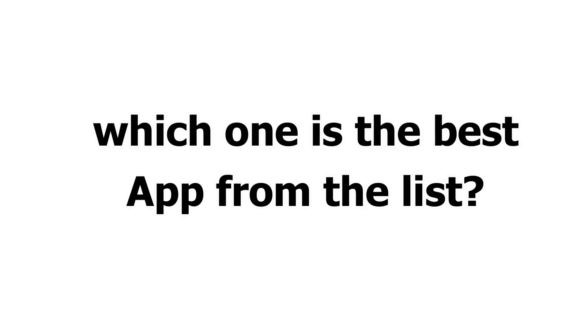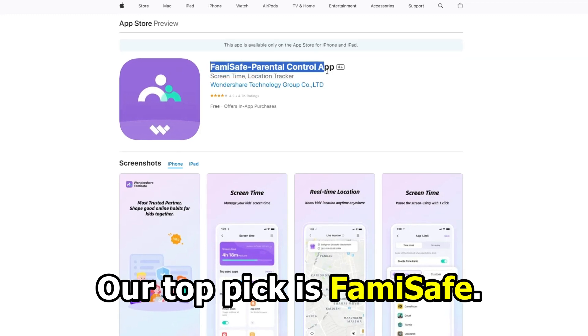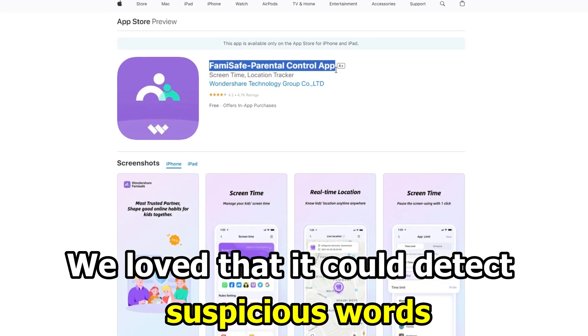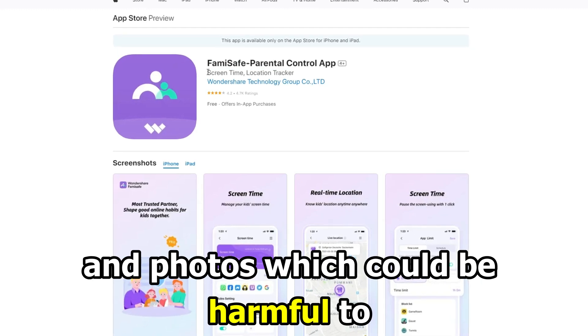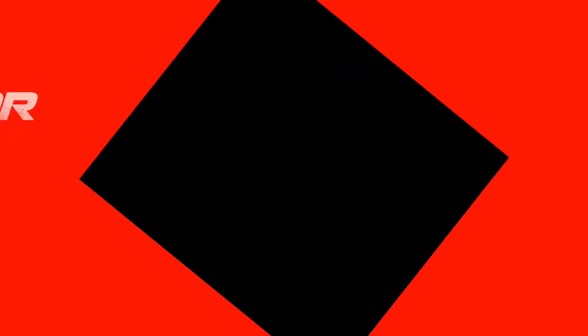So, which one is the best app from the list? Our top pick is FamiSafe. We love that it could detect suspicious words and photos which could be harmful to your loved ones. Thanks for watching.